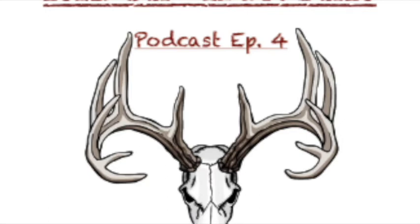This is the Ridge Hunter Outdoors Podcast Episode 4. I'm Canyon Clark here with Nate Burgess, Scott Clark, and Jeff Fry.